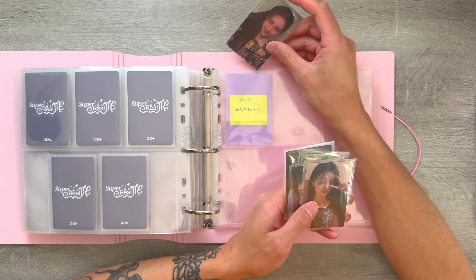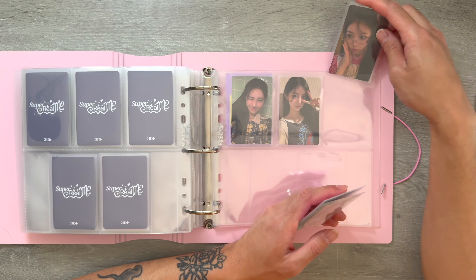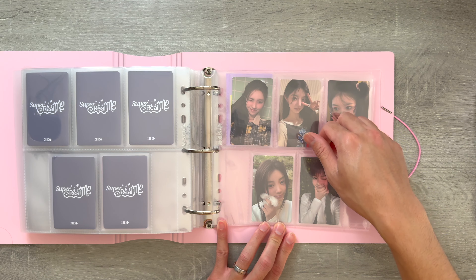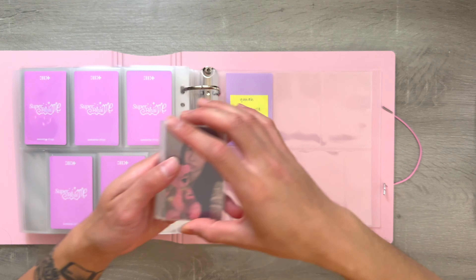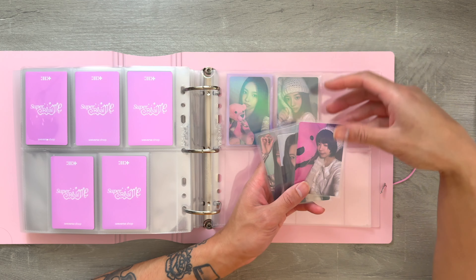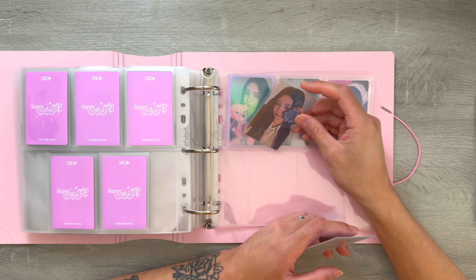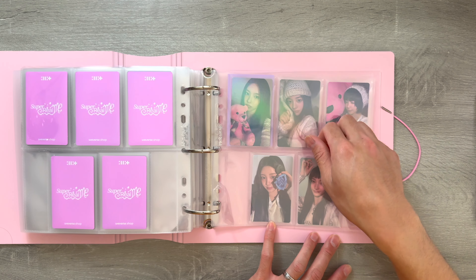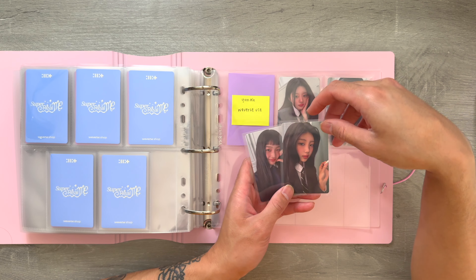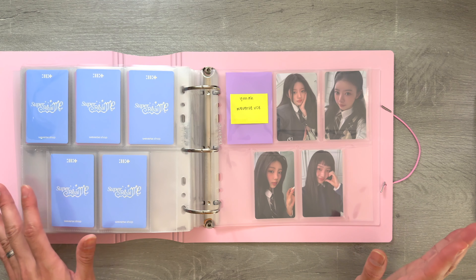And then this next page is one of the Weverse Global sets. That set is so cute. This set is probably my favorite — they're all holding something cute. And then this last page is the Weverse video call event. I was given four out of the five members. I wasn't able to find a trade, but I was able to find the card on Mercari, so I do have that on the way to complete this set. But until then, that is everything I needed to store for Islet.